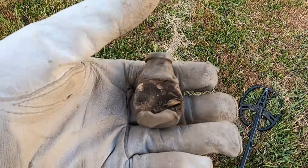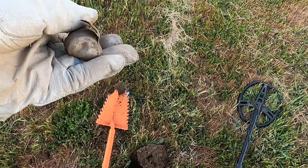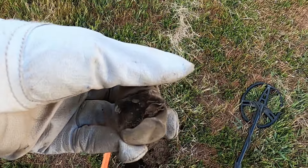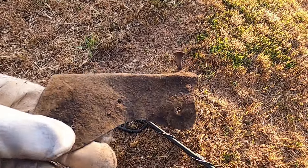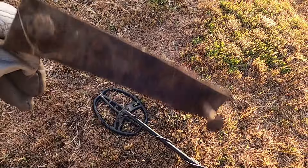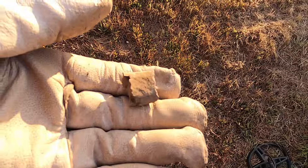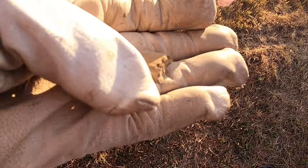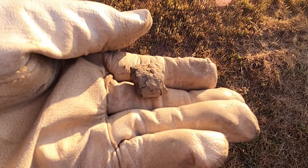I just got another high tone and found a little metal bottle down a couple inches with some sort of label on there. I found this piece of metal down a couple inches — not sure what that goes to. I got this mystery metal that rang up a 60 on the AT Pro. What is it?